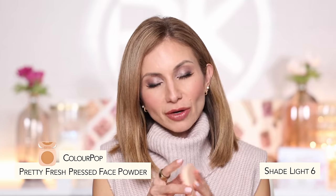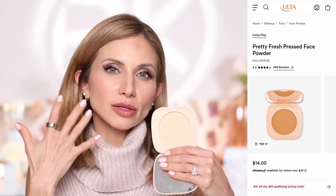Let's hop back over to a ColourPop complexion product — one I used today and just fell in love with. This is the Pretty Fresh Pressed Face Powder in shade Light 6. It's a very lightweight, silky powder, but it gives the skin a very matte, poreless, blurring finish. If you don't want your powder to look dry or too matte, this isn't for you. If you have oily skin or want a porcelain doll-like matte and smooth finish, it's beautiful. It's ColourPop so the price can't be too much. These three ColourPop products are coming home with me as my new go-to complexion routine.